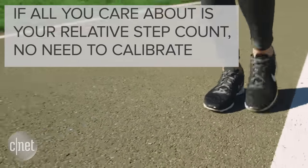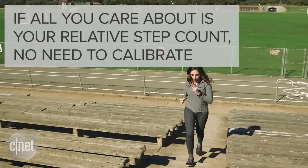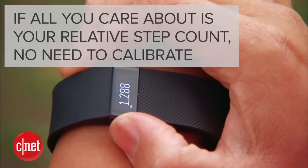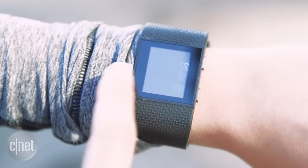The good news is that if all you care about is how much you're walking relative to yesterday or tomorrow, then your tracker isn't really letting you down. But if you're like me and you want your fitness data to be exact, then you'll have to calibrate your device.